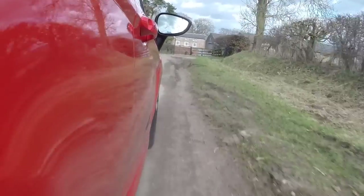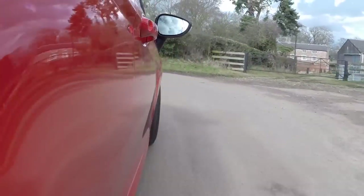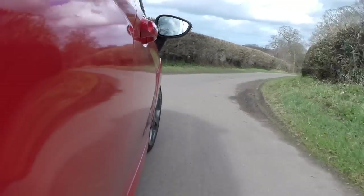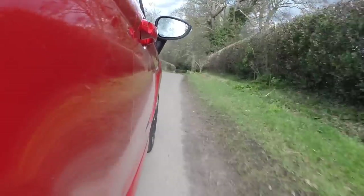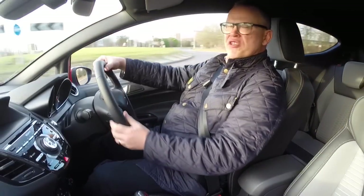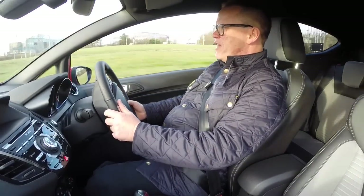The downside is a really firm ride, with that sports suspension feeling every little bump and lump, and it tends to transmit itself through the seat as well. At first the ride can seem a little bit choppy on poor roads, but you start to get used to it after a couple of days.